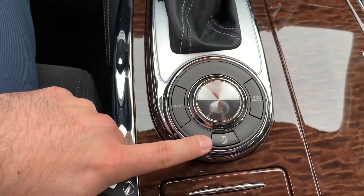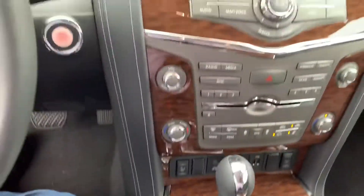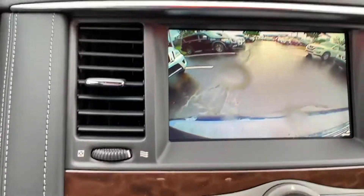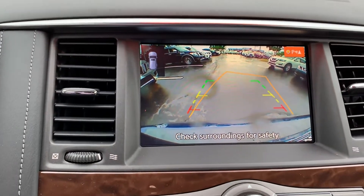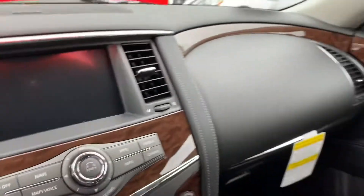You've got Snow Mode, VDC — Vehicle Dynamic Control — and Intel Mode as well. It's got a Bose Surround System, and here's your backup camera, which is really, really nice. Beautiful.